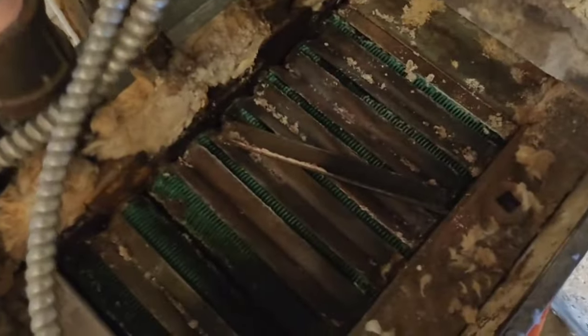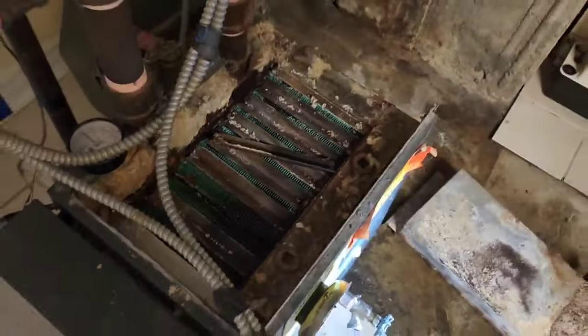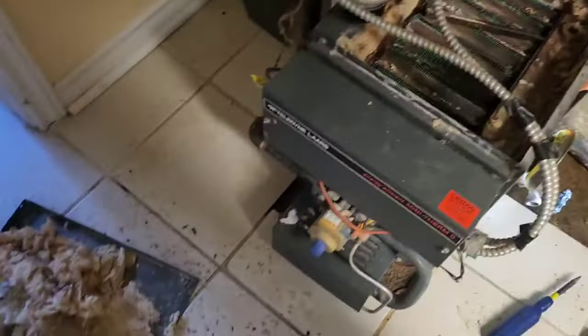The heat exchanger is clogged, so instead of fumes going up the chimney — so I took the cap off. I have to clean all this here, it's really bad. Nothing's been looked after for a while. Got to take out all the burners.